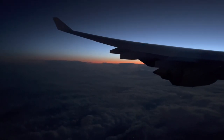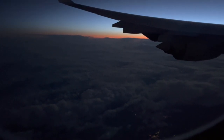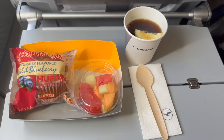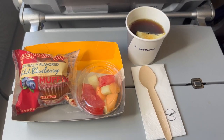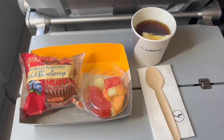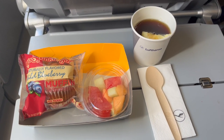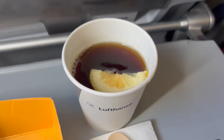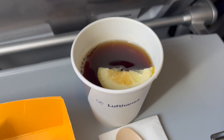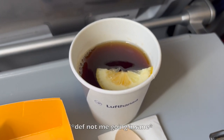After grabbing one last snack from the galley, it's time to get some shut-eye. Good morning over Ireland. Comprising breakfast is a cup of fruit and a blueberry muffin with a wooden spoon and napkin. Gotta give props to Lufthansa for going out of their way to be environmentally friendly. A hot or cold drink was also offered with breakfast — I went for tea with, wait, what? An actual slice of lemon in economy class?